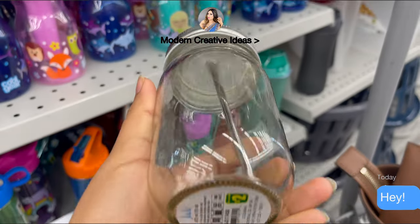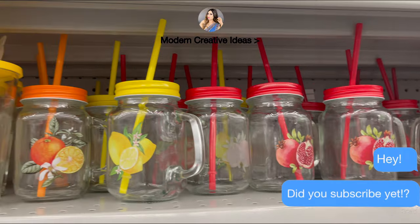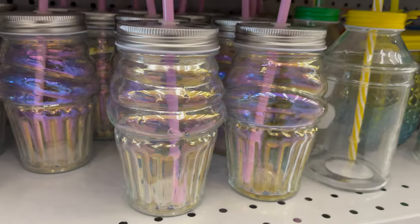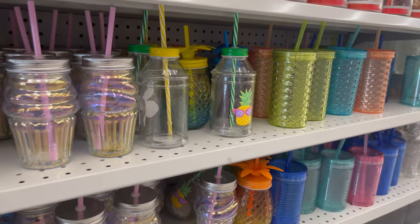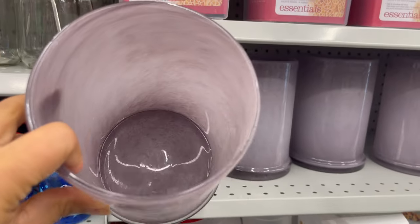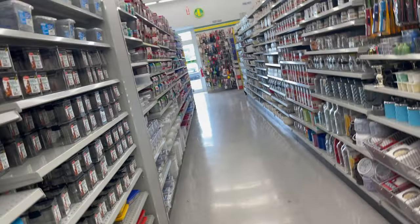This glass tumbler comes with a lid and straw for only $2.00, and they have so many other styles, sizes, and colors to choose from. This glass container you can also use as a flower vase or in your kitchen to organize your stuff. It comes in different styles, sizes, and colors.